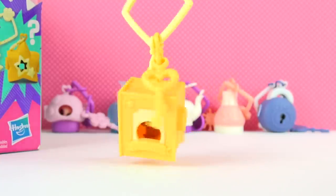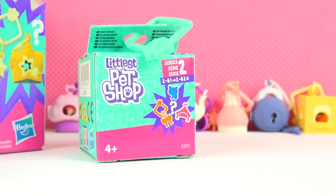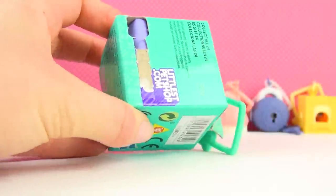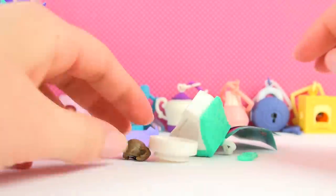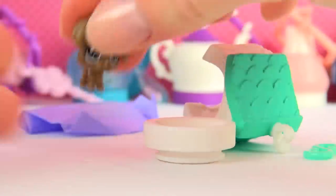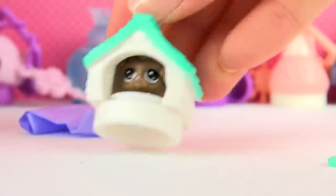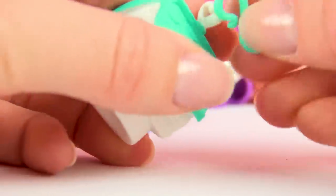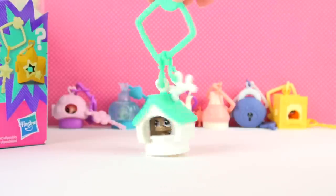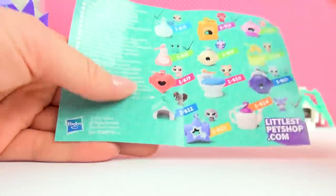Here's the full owl set — adorable! Number seven has a mint colored keychain. I'm guessing it's the little dog. I was right! He's so cute, look at that little face. And his little house is even cuter! Putting him in there — his little own home! The accessory is a little bone — just perfect! Here it is all set up. Oh, I forgot to check off the little owl and the puppy — doing that now.